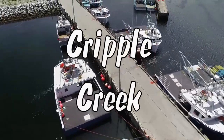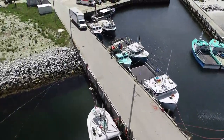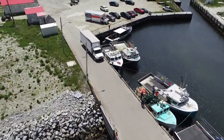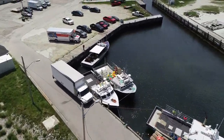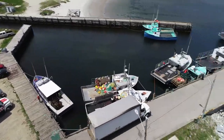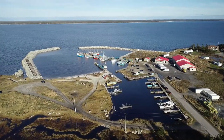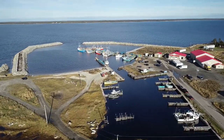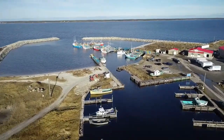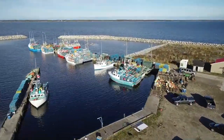Another hidden gem is Cripple Creek, shown here on a beautiful sunny day. This side of the island gets less fog and as a result is much more sunny. A nice safe haven for lots of Cape Islanders, shown here tied up at the Cripple Creek Wharf.